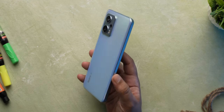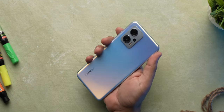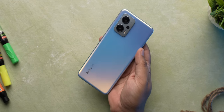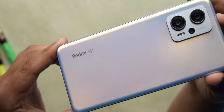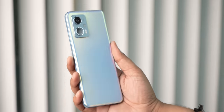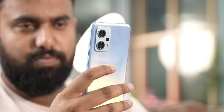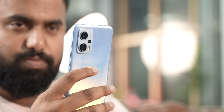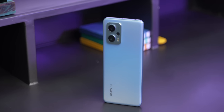This is how the Redmi K50i looks. It is 8.9mm slim and weighs 200 grams, but the weight is evenly distributed so it doesn't feel hefty. The back and frame are plastic, but it's okay — the matte finish looks durable and isn't a fingerprint magnet. I haven't come across any scratches despite using it without a case through daily wear like going into jeans and car slots, and the design has all the functionality.